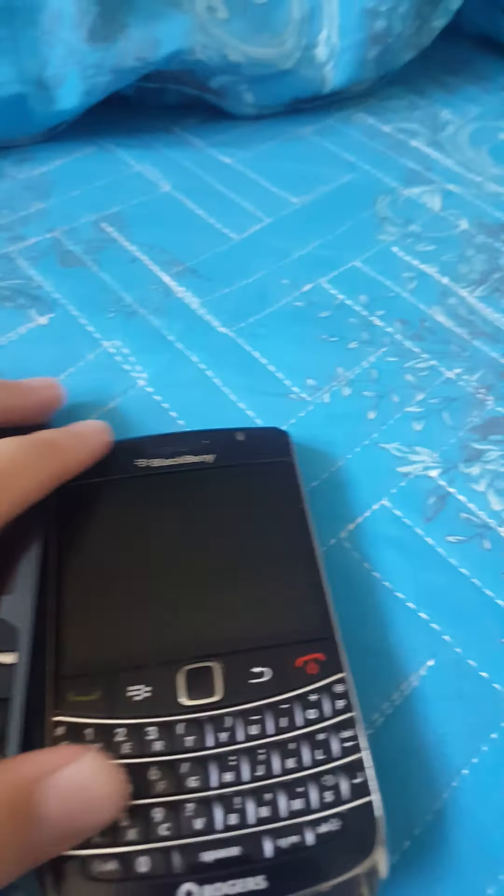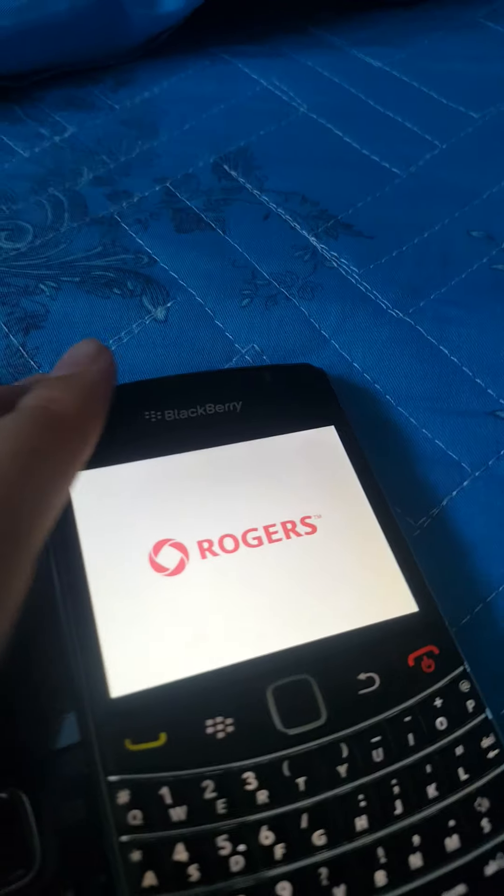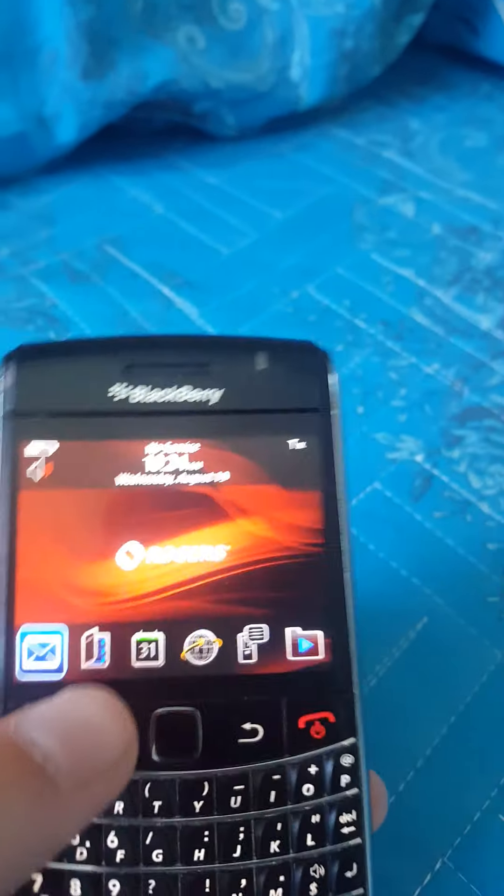And the fourth one is a BlackBerry 9700 for Rogers. My first Rogers phone ever. It's my BlackBerry.